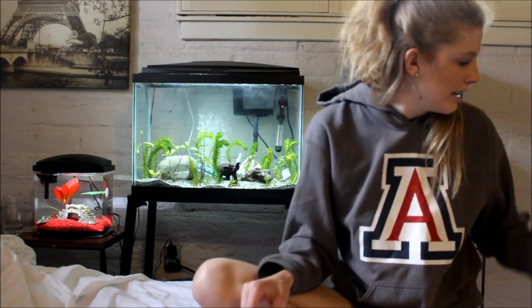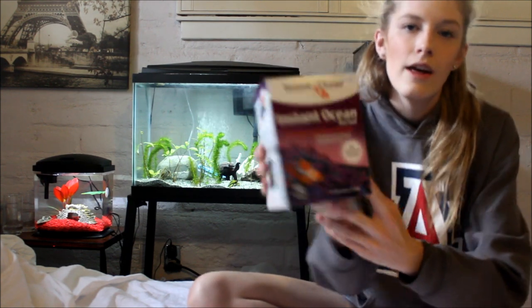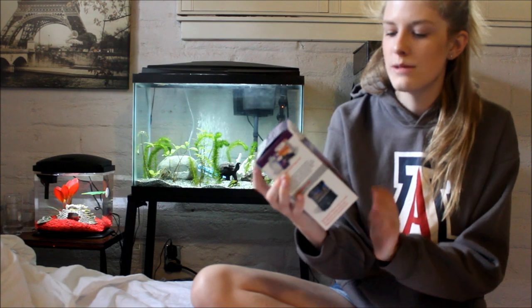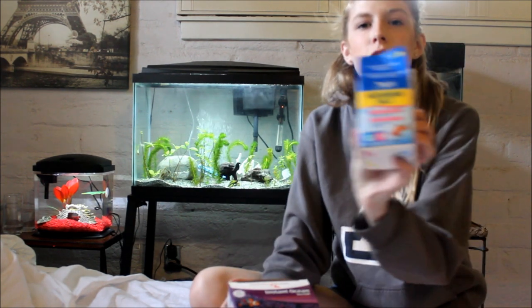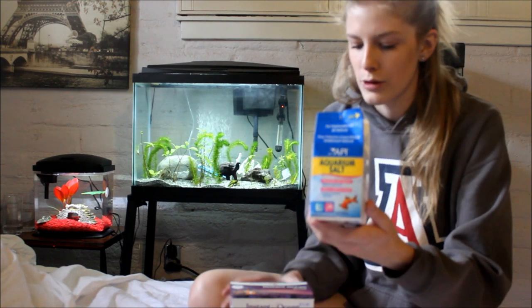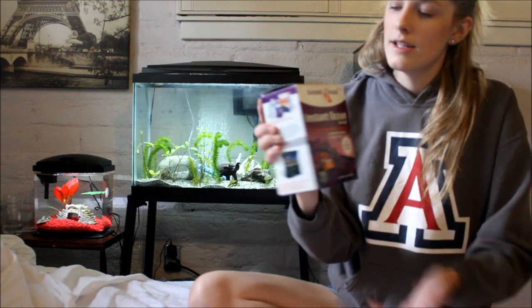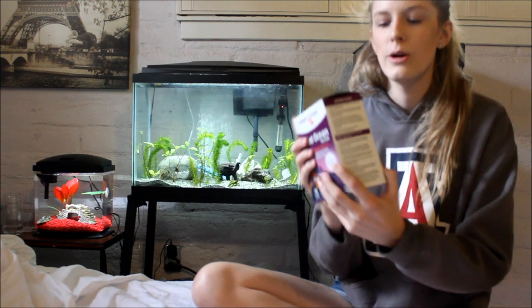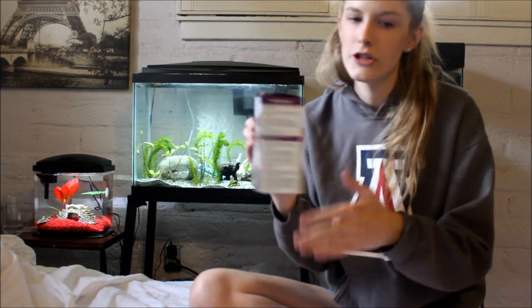These fish are brackish, meaning they live where the river meets the sea — essentially half saltwater. You'll need marine salt; I use Instant Ocean but any marine salt works. A lot of people think aquarium salt will do — it will not. Aquarium salt is for freshwater fish; you must use marine salt. If you bought your puffers as freshwater, transition them to brackish slowly. Once fully transitioned, use about half of the dosage listed on the marine salt package.